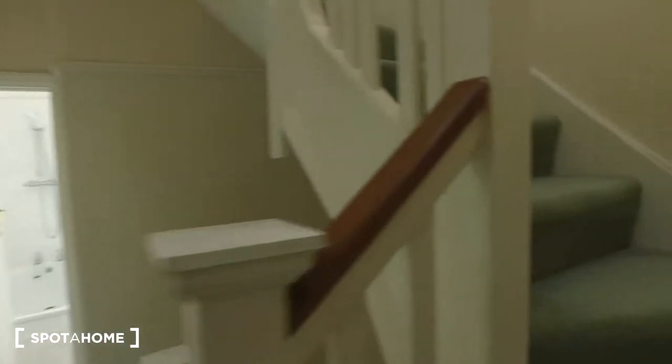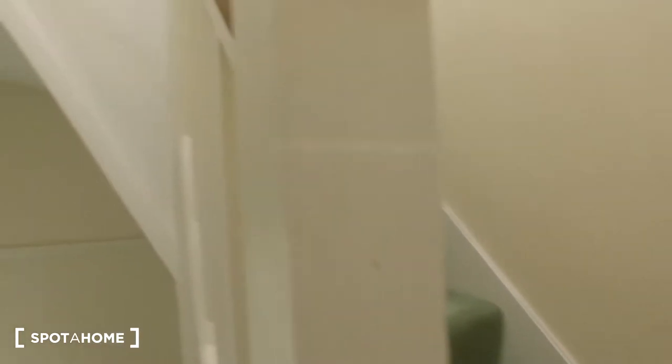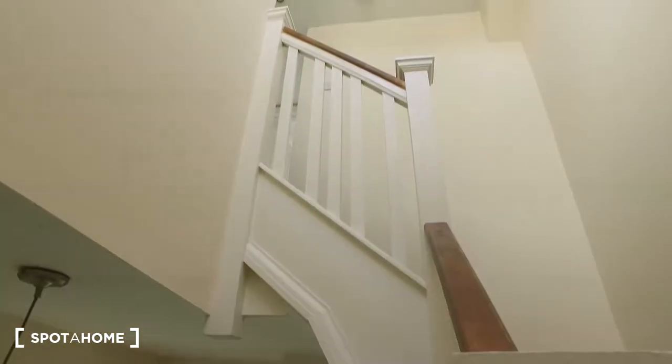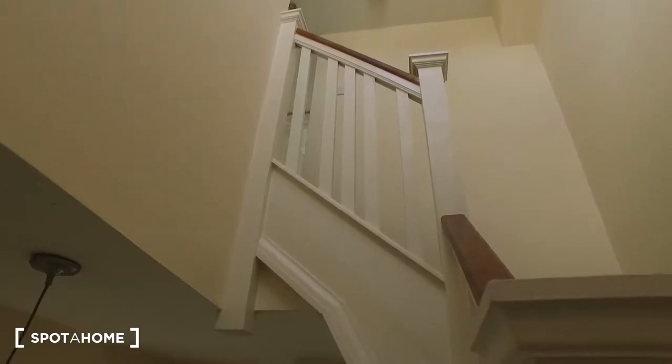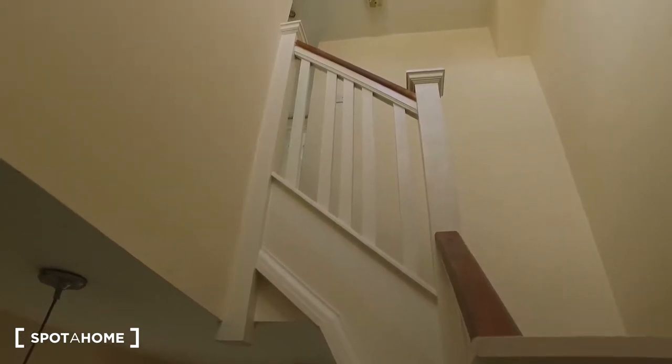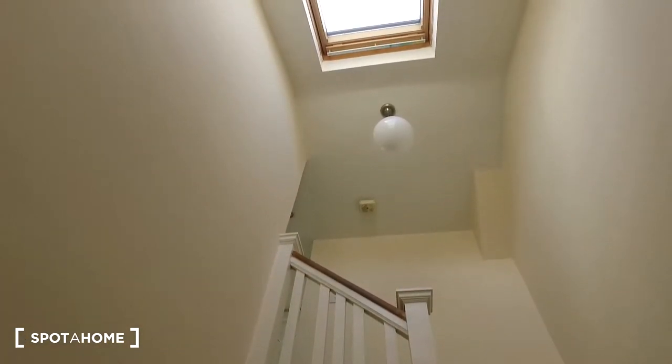Also upstairs is the landlord's area, which features a bedroom, another bathroom, and a study space — but again, that's for the landlord. We also get a skylight up above. So that's been it for this three-bedroom property in the Morden area. I hope you've enjoyed it, and for more information make sure to check out spotterhome.com. Bye bye.